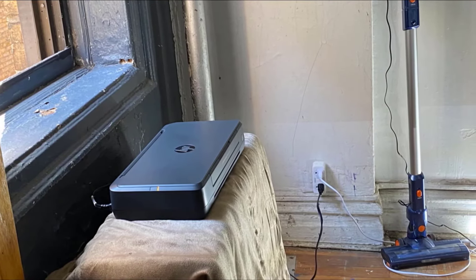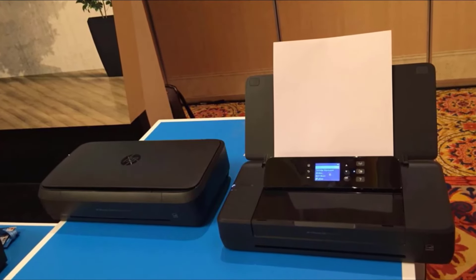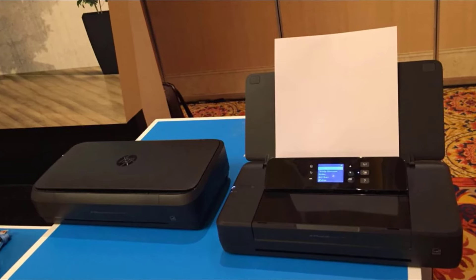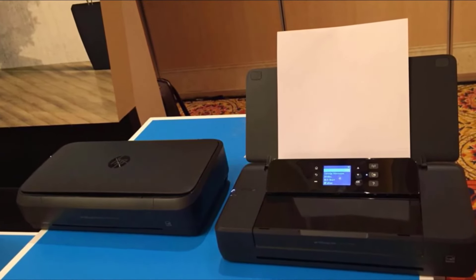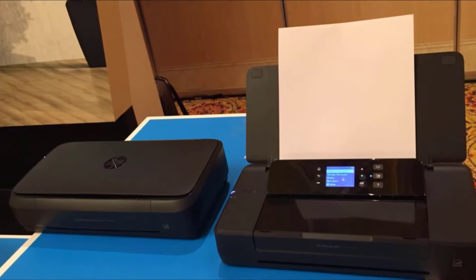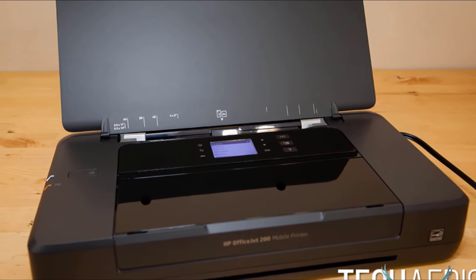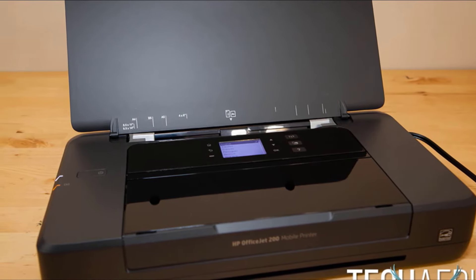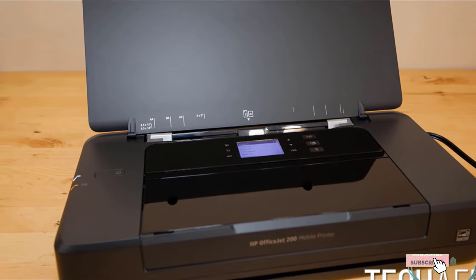The HB OfficeJet 200 includes Wi-Fi 802.11 and USB 2.0 as primary connectivity options and also supports direct printing from mobile devices like smartphones and tablets. Other notable features include USB charging, auto-off technology for power conservation, and a 2.0-inch mono display on the front that lets you easily monitor and control the printer's operation.